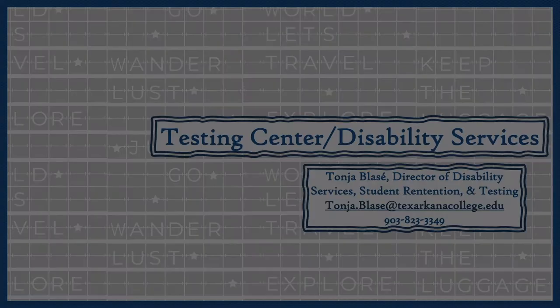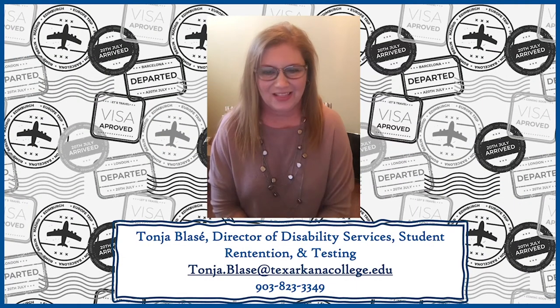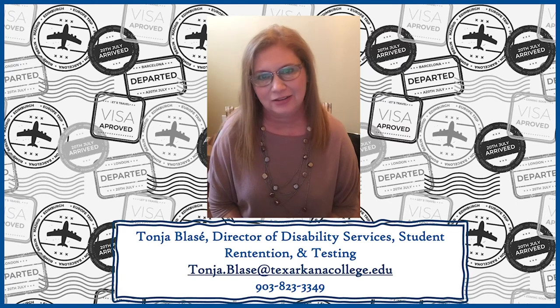We'll go ahead and move forward to Miss Tanya Blaze, our Director of Disabilities. She will be discussing some information about our testing center and disability services. Hello everyone, I'm very excited to get to talk to you tonight a little bit about our testing center and disability services.